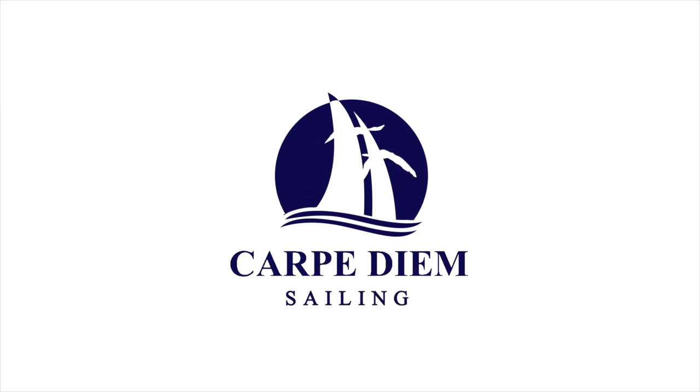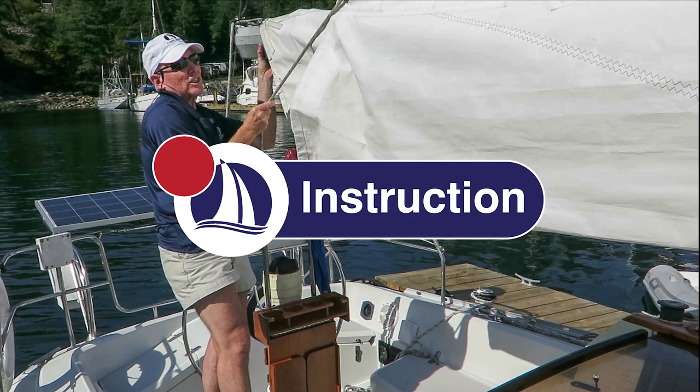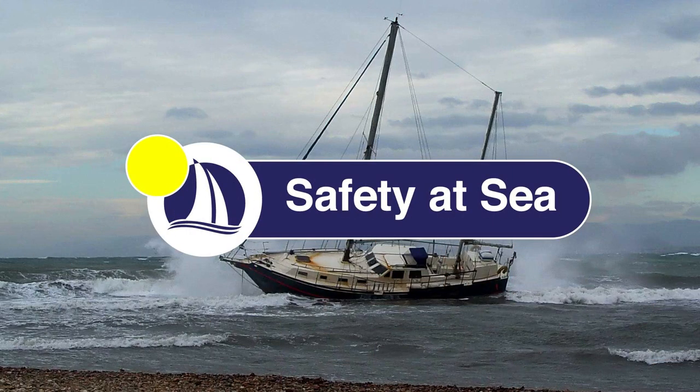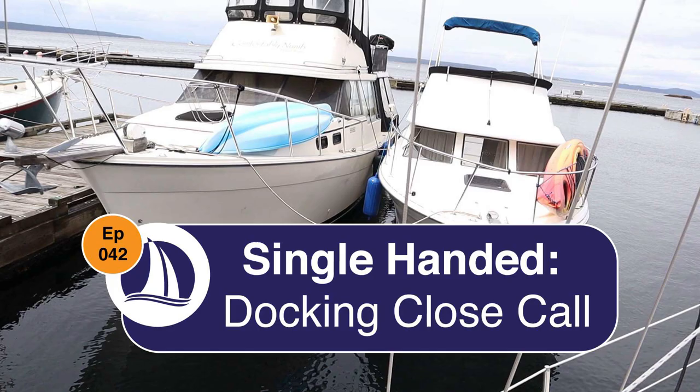Hi everyone. Thanks for joining me. Welcome back to Carpe Diem Sailing. If you're new to the channel, my name's Marco. I'm a Sail Canada cruising instructor and in today's video, I'll be analyzing a challenging single-handed docking departure. Welcome to episode 42, Single-Handed Docking Close Call.